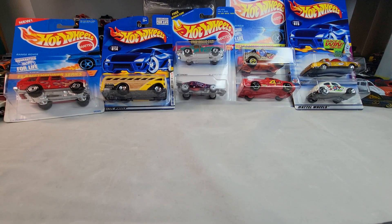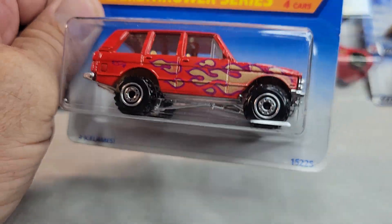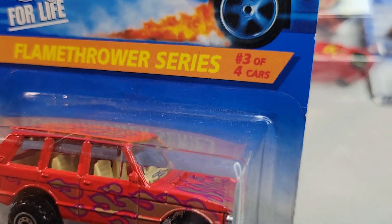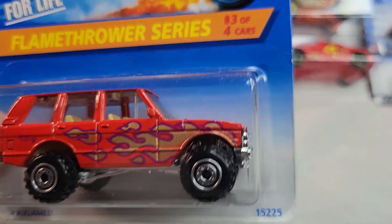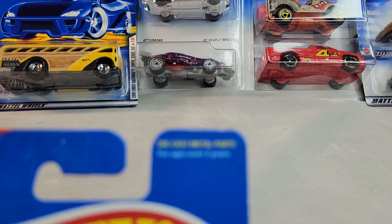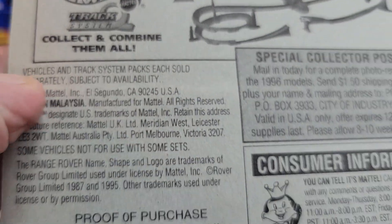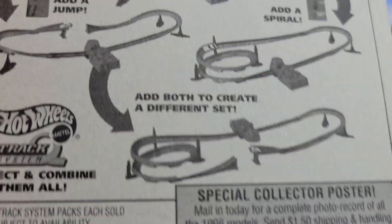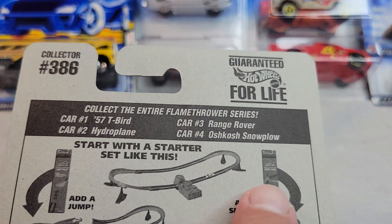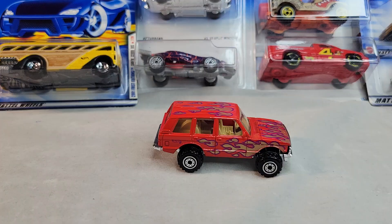All right, there they are out of the bags. We're going to look at this one first. It's the Flamethrower series, Four by Flames, and this is the Range Rover I believe. Collector number 386, 1995 card. Range Rover — let's open it. All right, there it is, the Range Rover from the Flamethrower series.